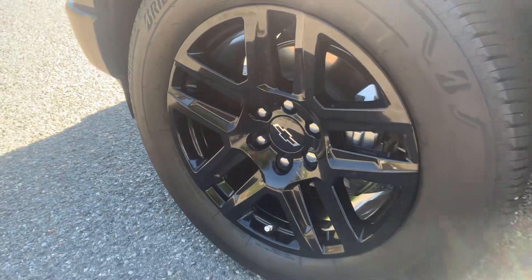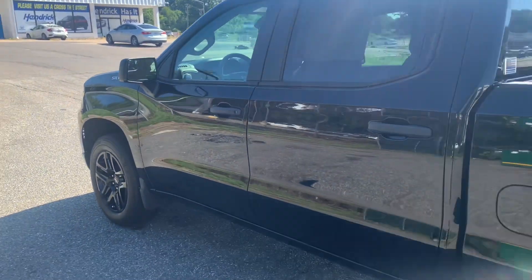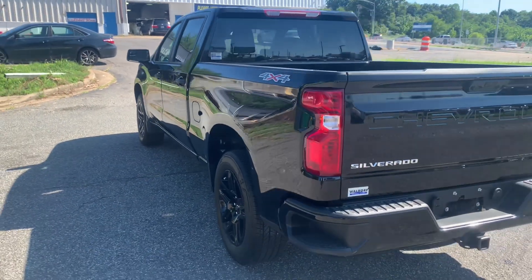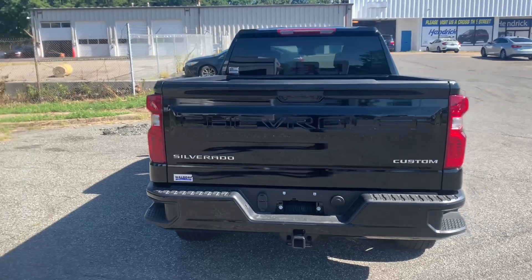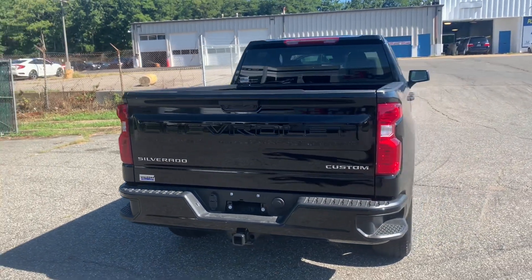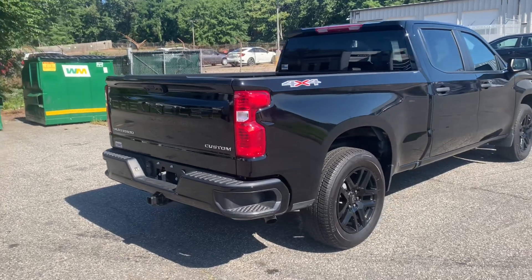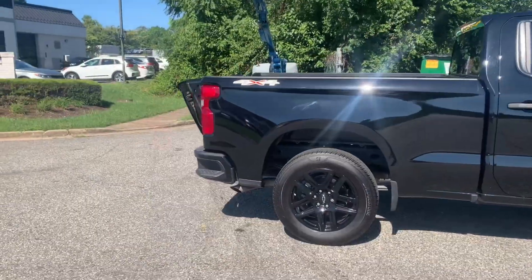This is a 2023 Chevy 1500 Custom with a long box on the back. It's got 275/60 20-inch wheels and of course this is a four-wheel drive. We're just gonna take a quick walk around. It's a pretty nice looking truck, though I'm not sure how powerful it is. It's listed that it can carry 9,200 pounds and this truck weighs only 4,800 pounds.